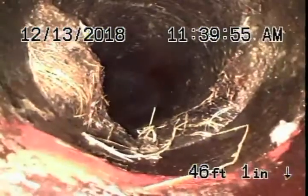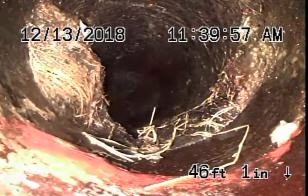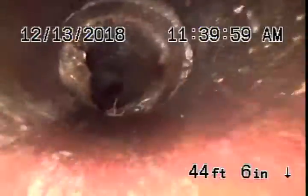There's roots here. We'll come back — maybe the clean-out is on this side over here. Right there — so there's the clean-out that's in the front.